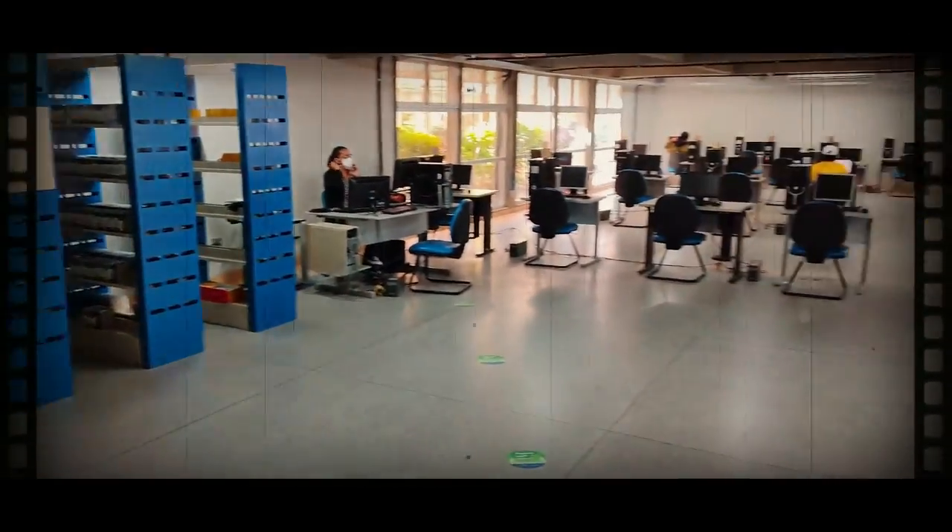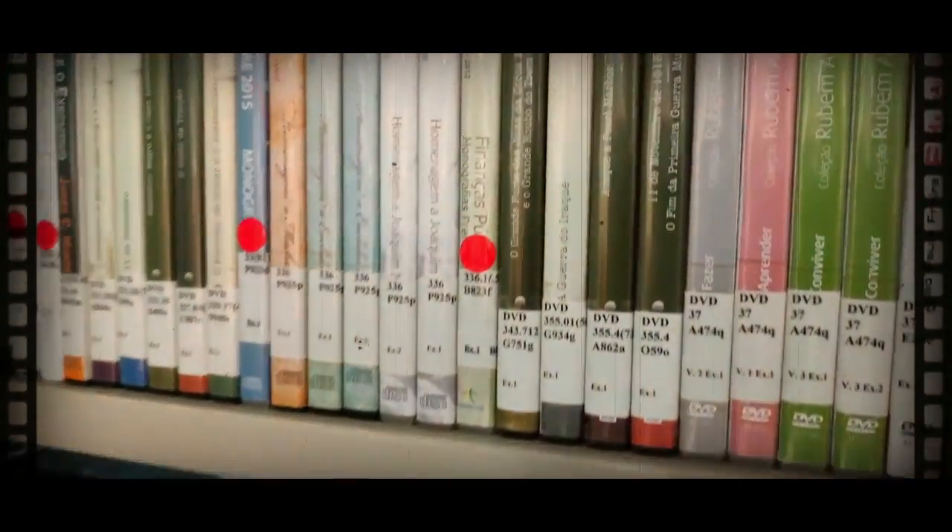A bibliotecária nos leva a conhecer o setor de informática. Nele, além de ter acesso à internet, os usuários podem ter acesso a DVD, CD e outras mídias digitais.